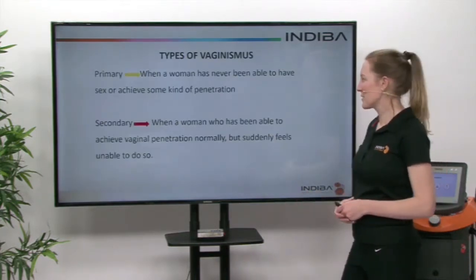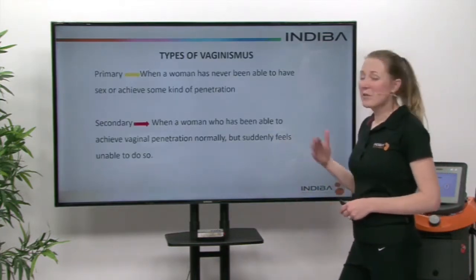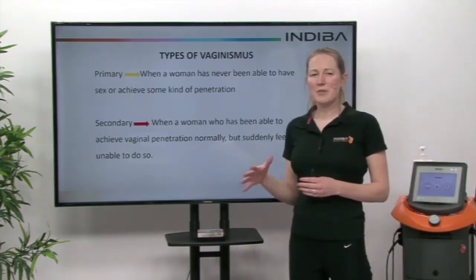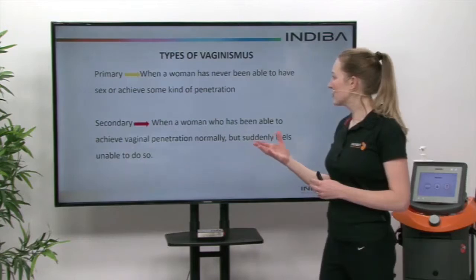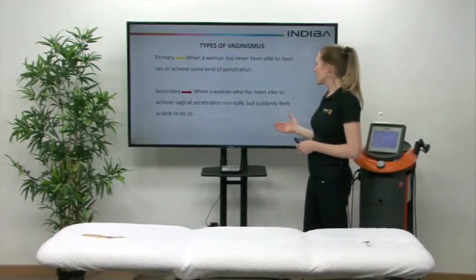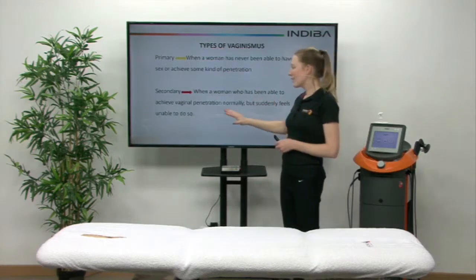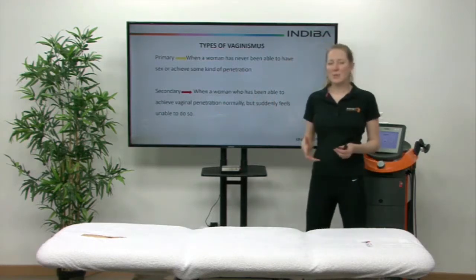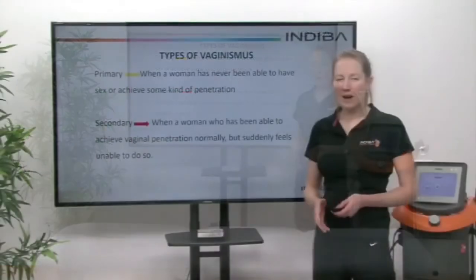So what types of vaginismus are there? There's primary and secondary. Primary is when a woman has never been able to have sex or achieve any kind of penetration. Secondary is when they have previously been able to achieve vaginal penetration but suddenly are unable to do so, and there are many reasons why that occurs.